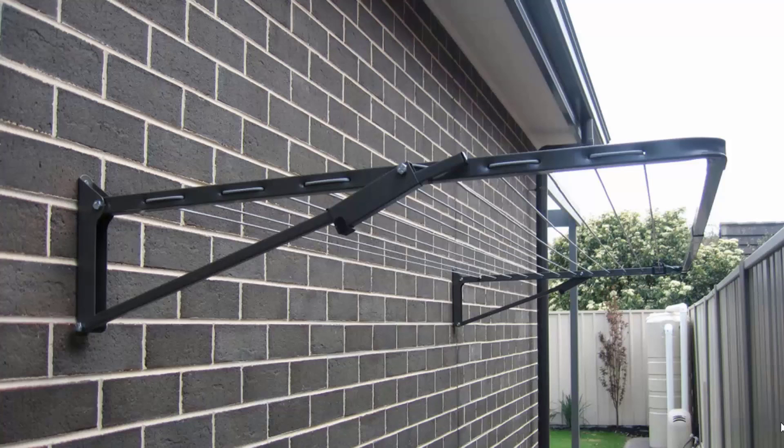Fold-down or wall-mounted clotheslines are the most popular range we do at Lifestyle Clotheslines. These can be mounted down the side of a house, as this one here is installed, or on any brick or wall surface. You can also mount these freestanding around your home with the use of an optional ground mat kit, which can be put into either a soil area or a concrete slab situation.